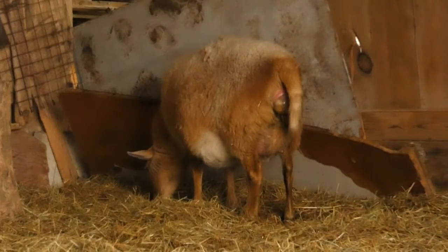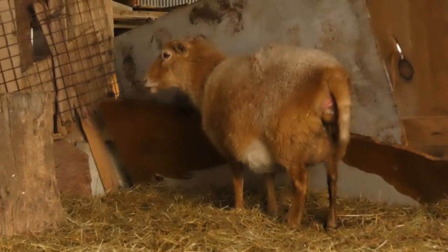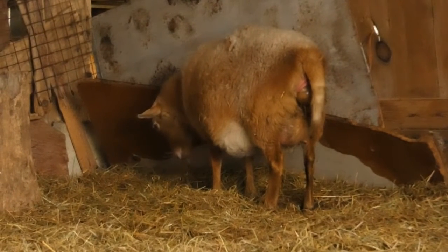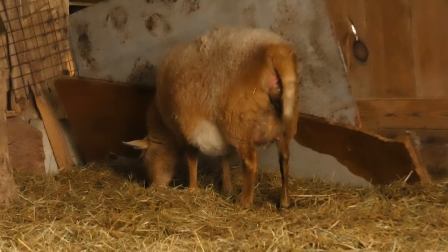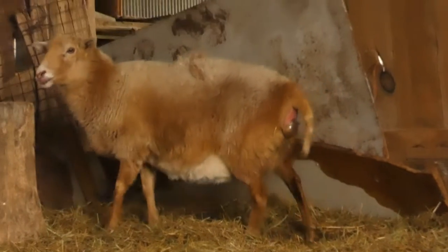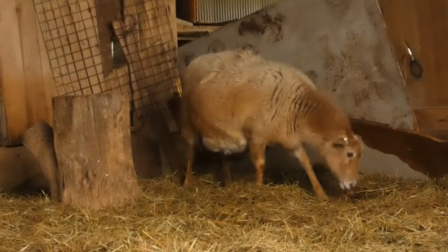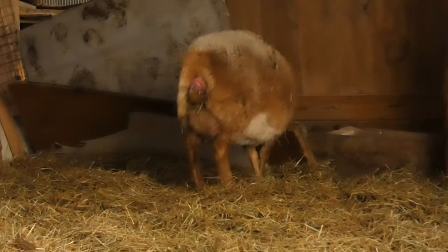She'll probably lay down again with the next contraction. It looks like she's kind of cleaning up after herself. So we're at the minute mark and it looks like she's getting ready to lay down again and push. Maybe not.